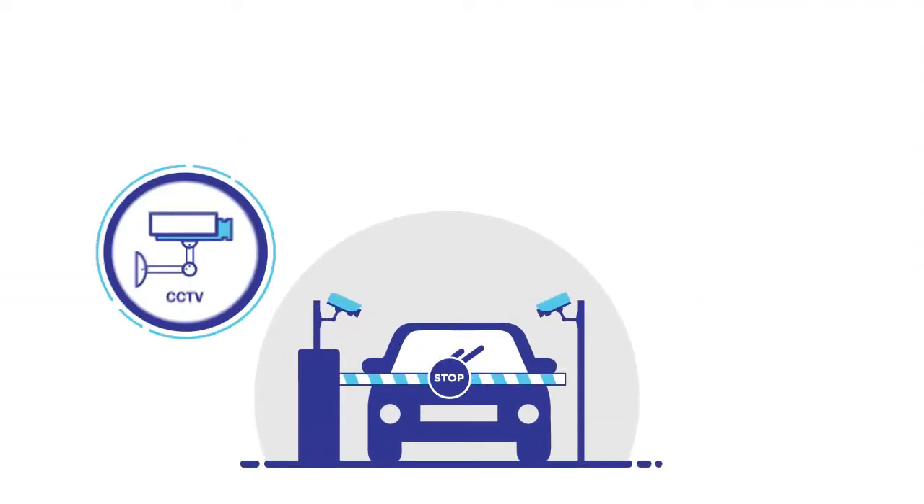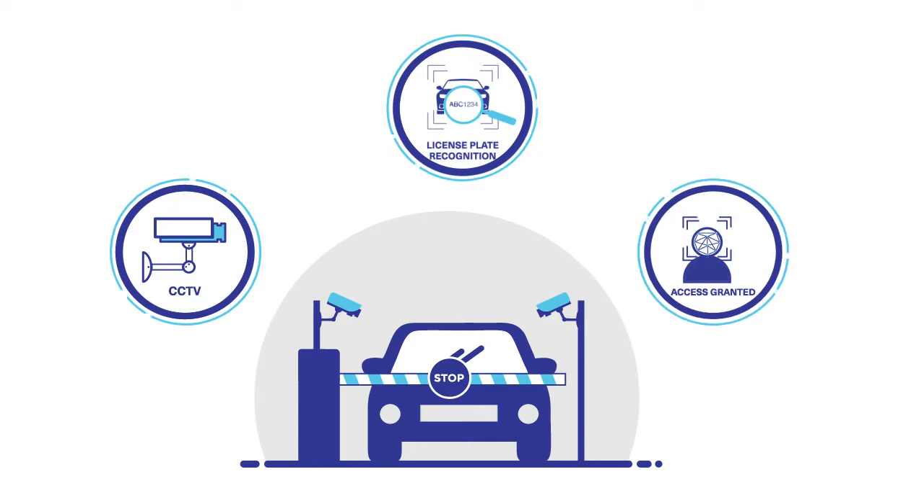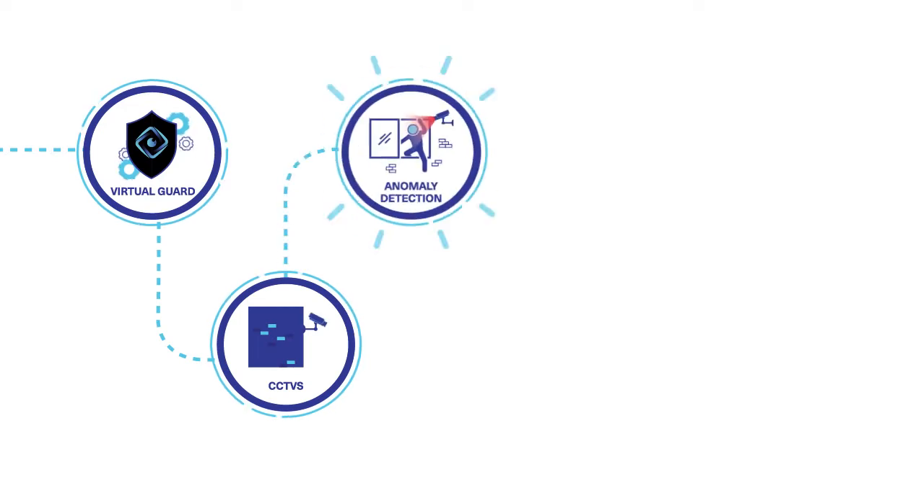Visitor management processes are automated with self-registration systems for seamless access control. CCTV footage will be enhanced with a patented anomaly detection AI which flags out abnormal activity.